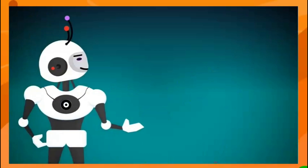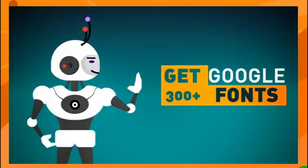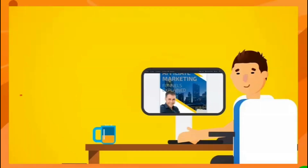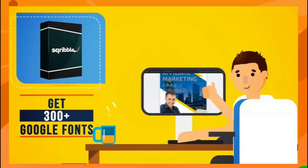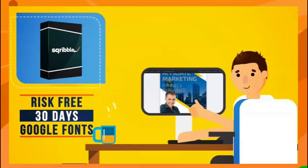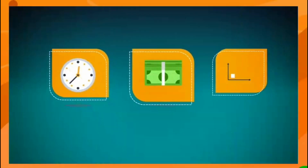Point-and-click technology, plus the ability to add your own web design elements to bring your ebooks to life. This offer won't last long and the price will be increasing at any time. If you order right now, you'll also get 300+ Google fonts to make your ebook truly stand out — ready to use right inside your Scribble dashboard.